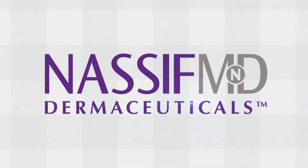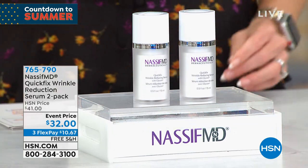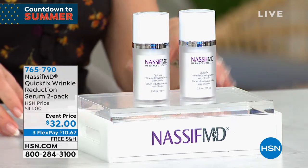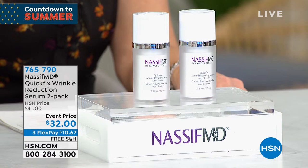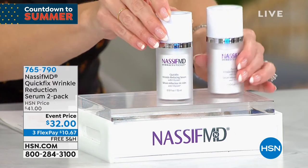Who's ready to shop Dr. Nassif MD? This is a very special show because we have a lot of Dr. Nassif's number one bestsellers. We might have a few things no one else has seen, including the very first airing of the Quick Fix Wrinkle Reduction Serum. It's another buy one, get one — look at this, $32 full size and you're getting a second one.